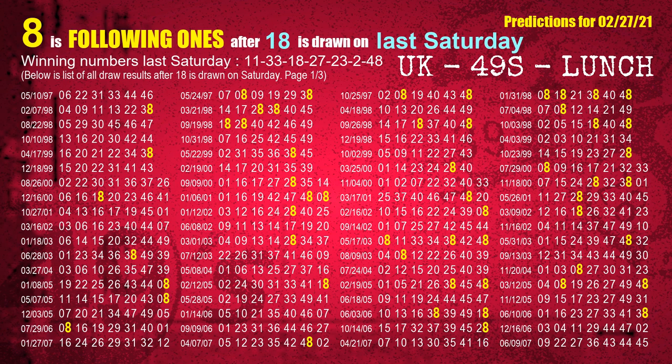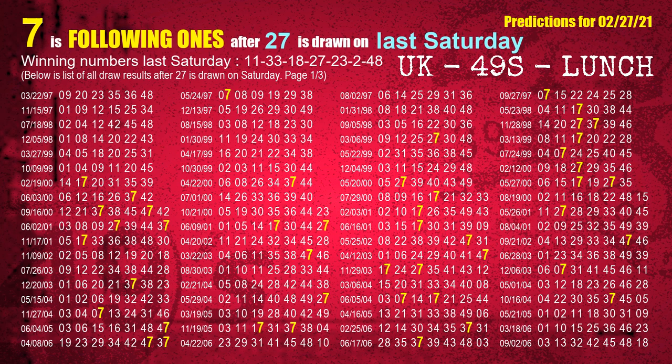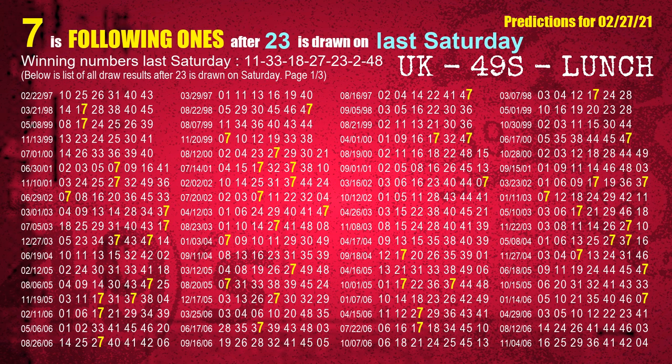The third winning number last Saturday is 18 — the most frequently following units digit is 8 when 18 is the winning number on last Saturday. The fourth winning number last Saturday is 27 — the most frequently following units digit is 7 when 27 is the winning number on last Saturday. The fifth winning number last Saturday is 23 — the most frequently following units digit is 7 when 23 is the winning number on last Saturday.